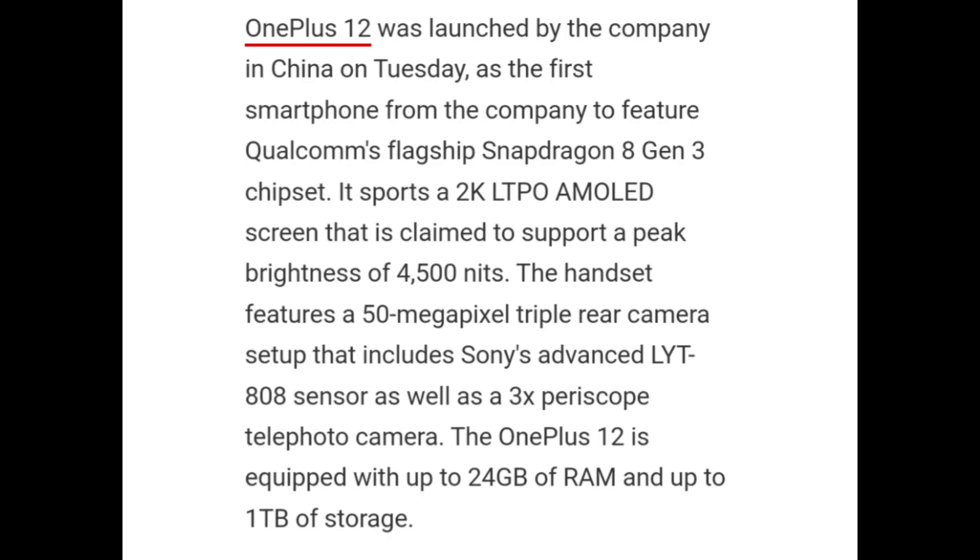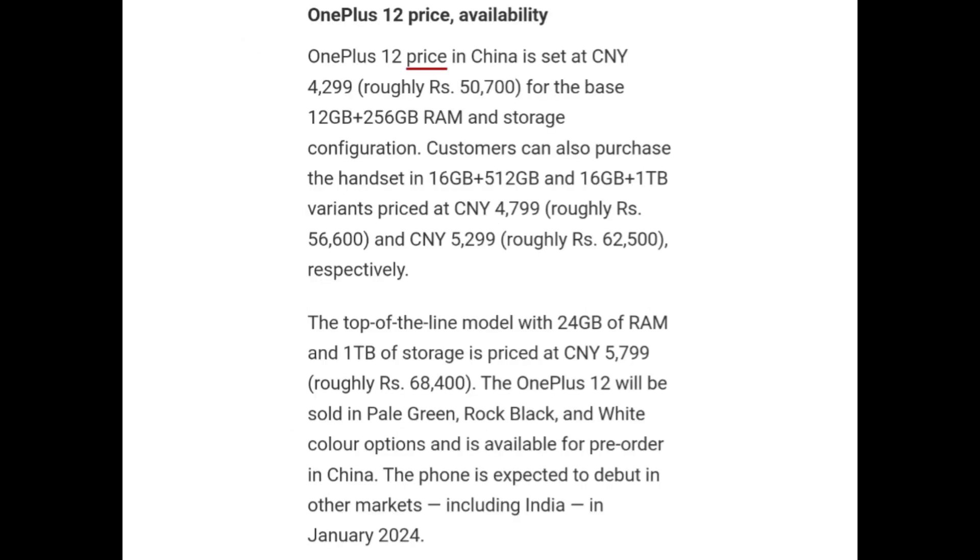OnePlus 12 is equipped with up to 24GB of RAM and up to 1TB of storage. The OnePlus 12 price in China is set at CNY 4,299 for the base 12GB + 256GB configuration. Customers can also purchase the handset in 16GB + 512GB and 16GB + 1TB variants priced at CNY 4,799 and CNY 5,299 respectively. The top-of-the-line model with 24GB of RAM and 1TB of storage is priced at CNY 5,799.